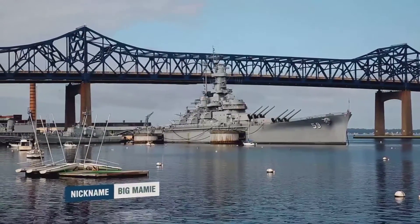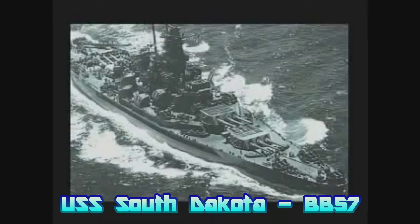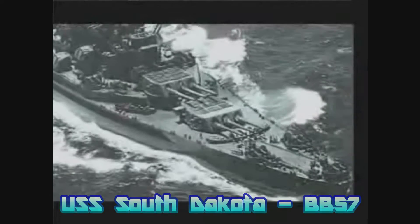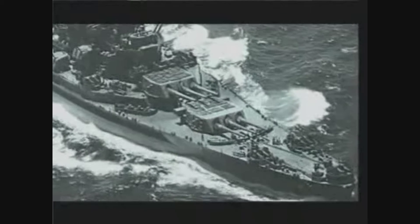The USS Massachusetts, shown in the clip right now, is preserved at Battleship Cove in Fall River, Massachusetts, and the Alabama is preserved at Battleship Memorial Park in Mobile, Alabama. Now sit back, relax, and enjoy the stories of the South Dakota class battleships. Because of her World War II exploits against the Japanese in the South Pacific, this mighty battleship became a legend before she was a year old. She caught the fancy of the American people when her heroics were reported under the titles 'Battleship X' and 'Old Nameless.' Old Incredible would be an equally appropriate name.